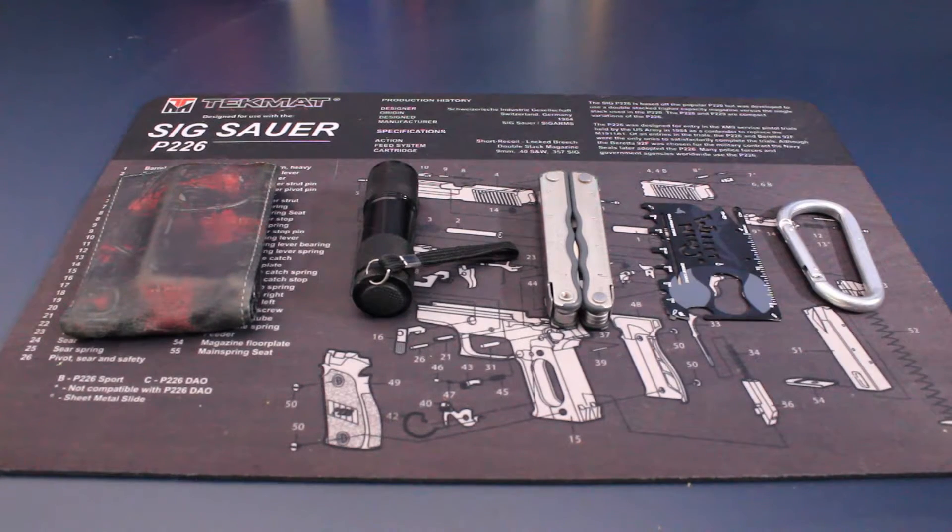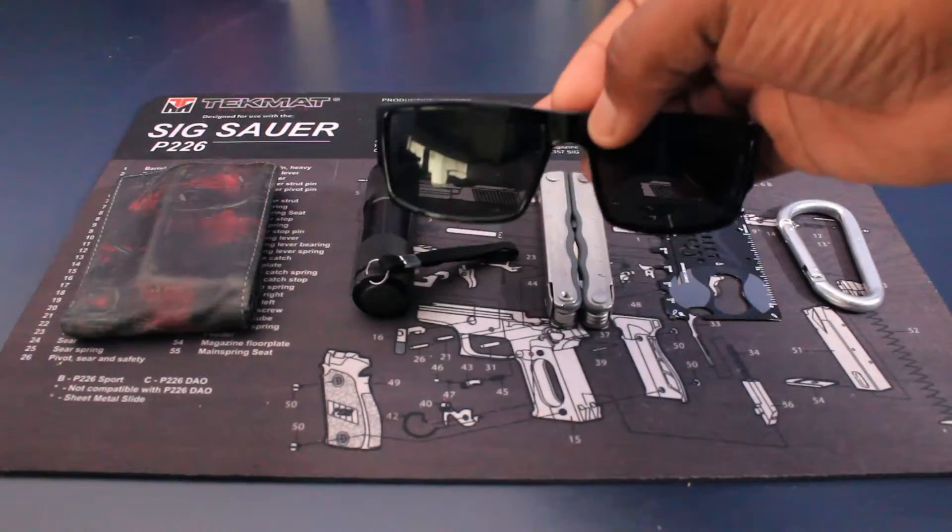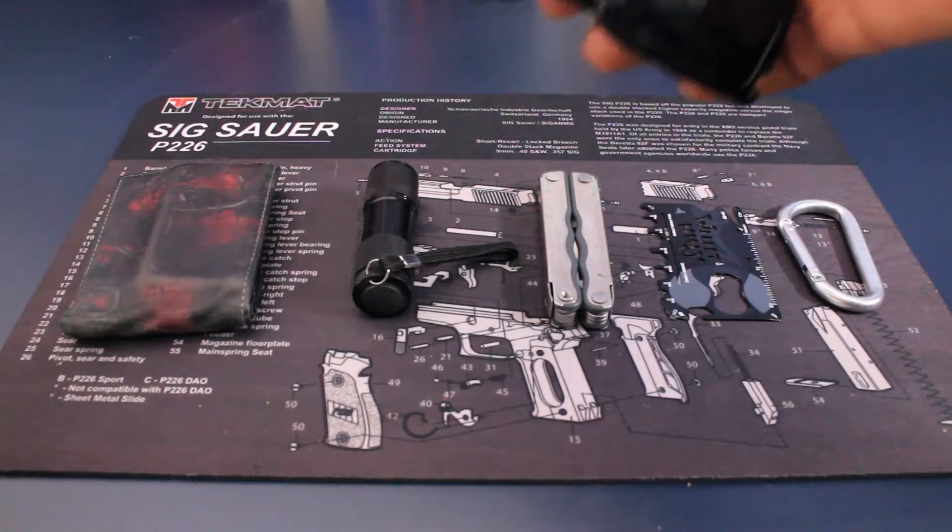Now the last thing I've been carrying around for everyday carry is sunglasses. These are my summertime sunglasses, and yeah, I love carrying these around.